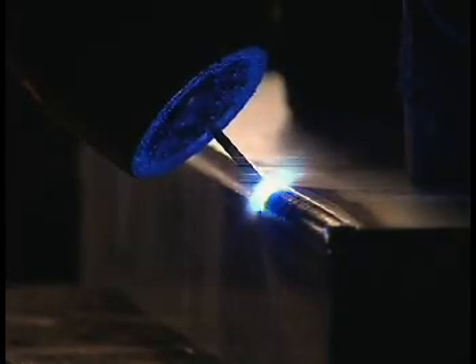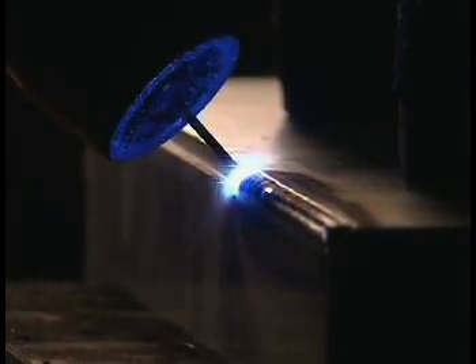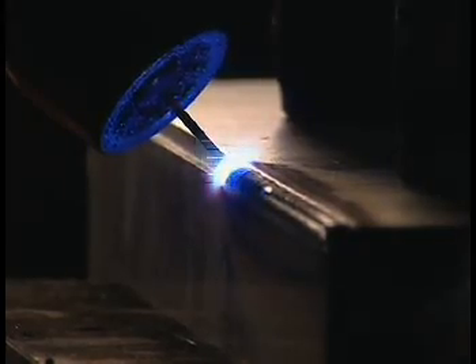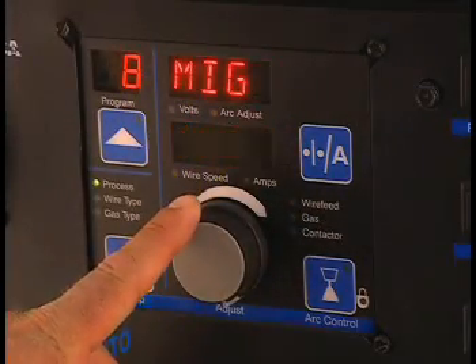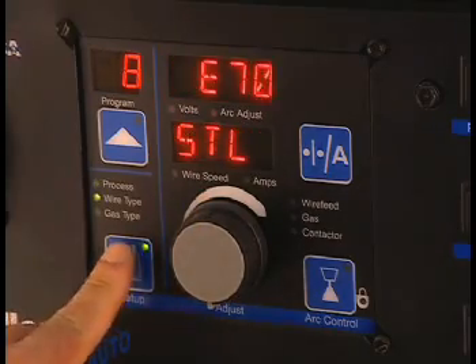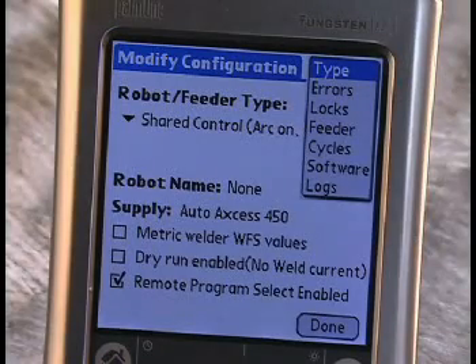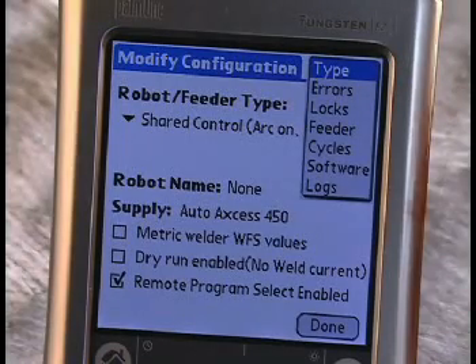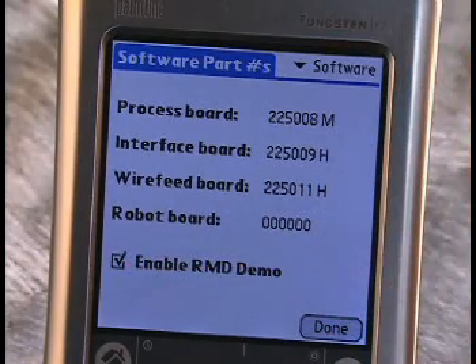RMD can be ordered as a factory-installed option or installed as a field option using the connection for the Palm Pilot. An RMD demo comes with each machine and provides 8 hours of arc-on time, enabled using the Palm and file management software. The full RMD program is available for purchase and is easily installed as a software update.